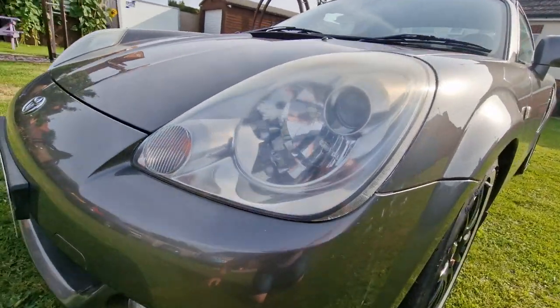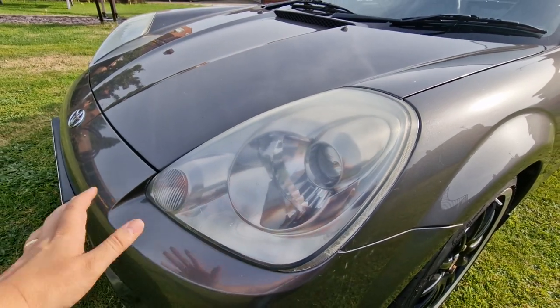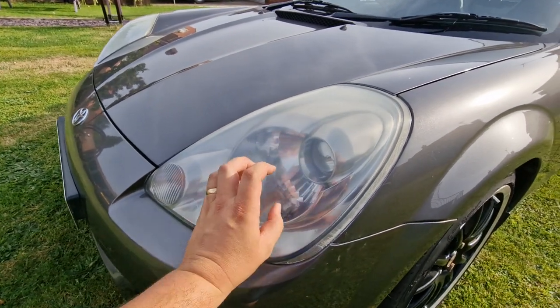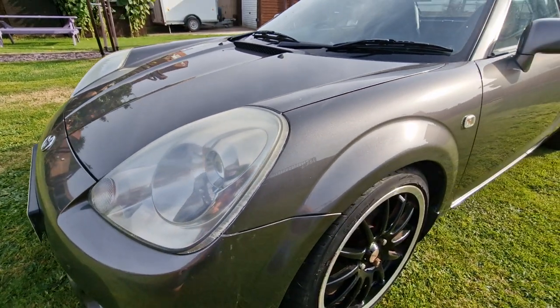The front lights have gone a little bit hazy at the top, which I'll address with a headlight restoration kit, some wet and dry, and some polish. It's a never-ending thing with plastic headlights — once they start to go, once you start polishing them, you'll keep polishing them until the end of time.